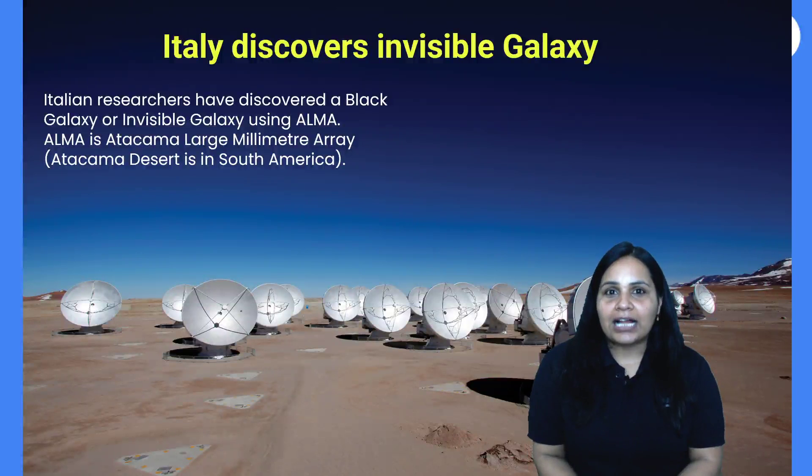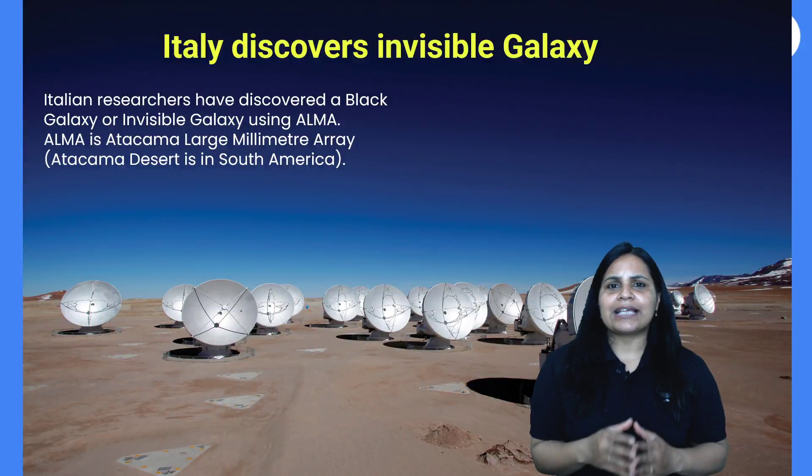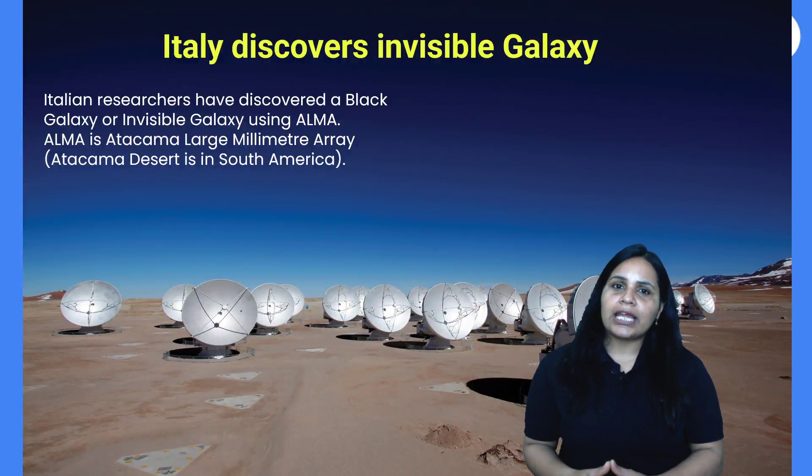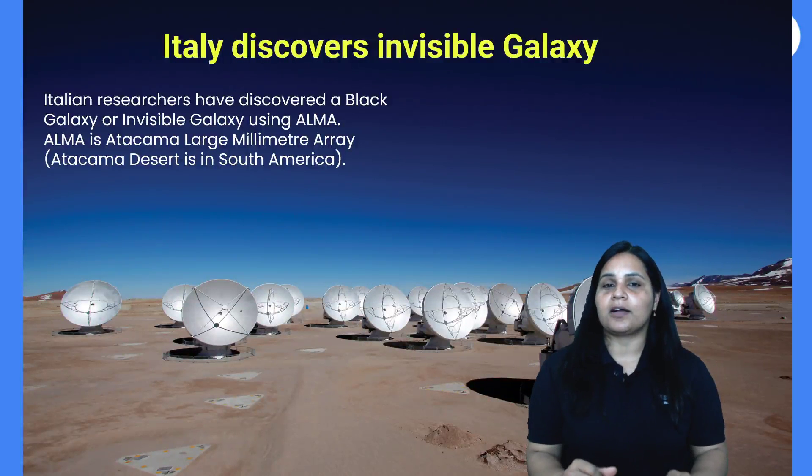Italian researchers have discovered a black galaxy, or invisible galaxy, using ALMA — the Atacama Large Millimeter Array. This is located in the Atacama Desert, Chile, and 66 telescopes are part of it.